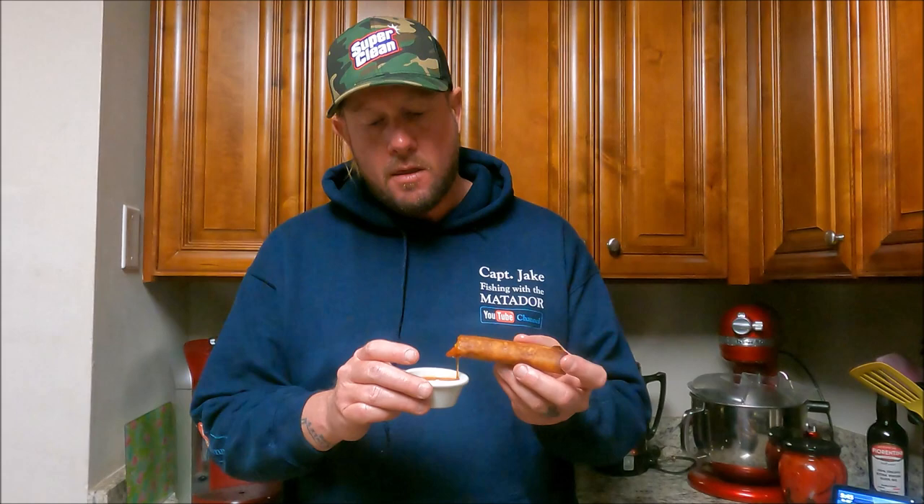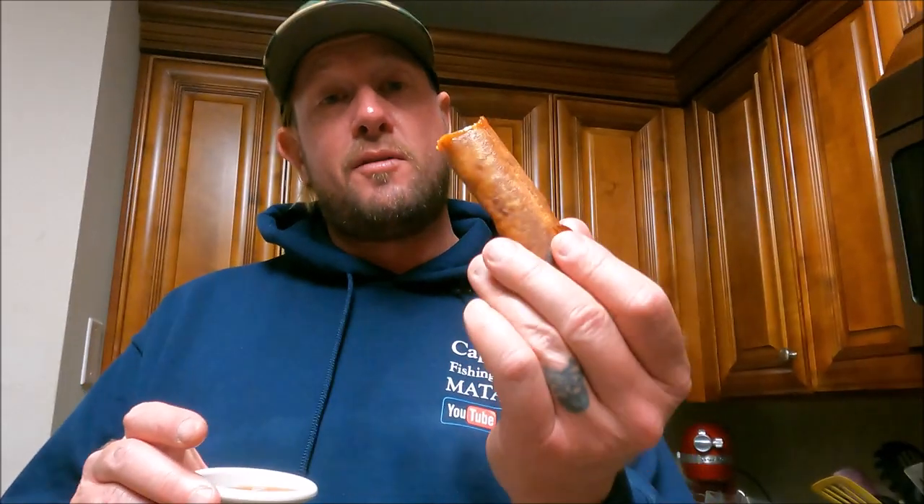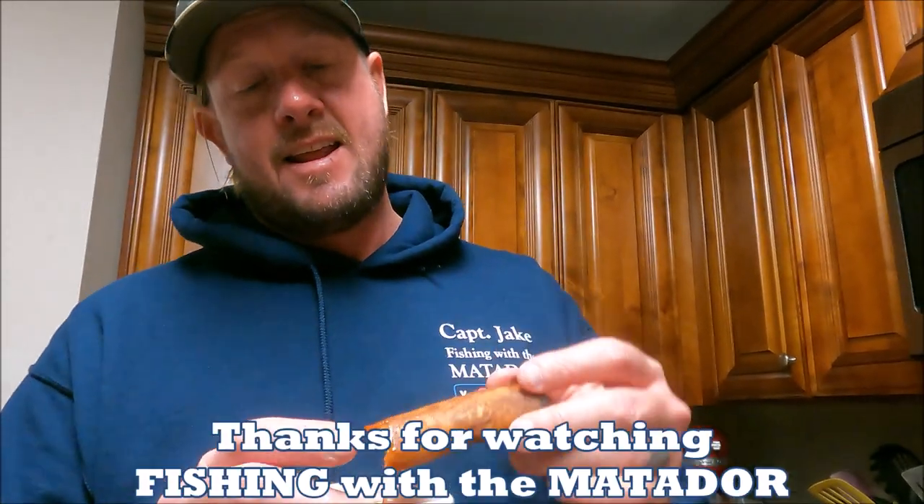They're just so good — delicious. Normally lumpia would be like an appetizer or a side dish, but I have like 20 of them, so I think I'm going to make a whole meal with them. Anyway, as always guys, this is delicious. I'd like to thank you guys for watching the Fishing with the Matador channel. We caught some speckled trout, we cleaned them, and we turned them into lumpia. It was delicious. Thanks for watching guys.